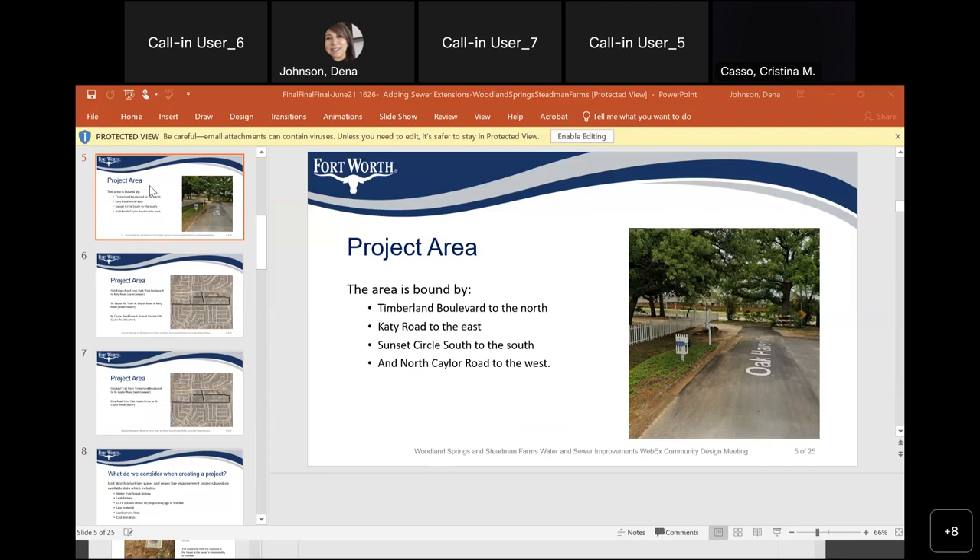Regarding the project timeline — the online project plan now says December 2024. We had to redesign this project. Initially, we had the water main in the bar ditches and we moved that to the streets, which took more time. We also need to take this project to utilities to clear utilities, and we're working with TPW on reconstructing the roadway since the road is in excellent condition. So we have to coordinate with TPW on when we can go to construction.